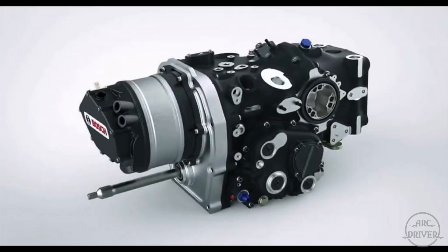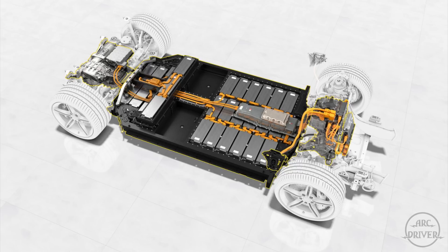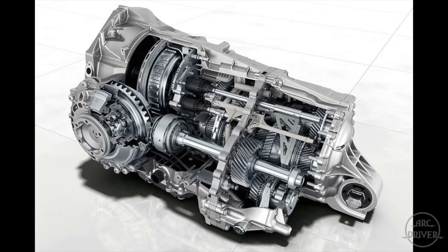The electric motor, which provides a small power boost, was developed by Bosch and Williams Advanced Engineering and will be a modified version of the motor currently powering the front wheels of the 963 LMDH race car. Unlike the 800-volt system in the Taycan, the GT2 will utilize a 400-volt system to keep the electrical components small and light. And like the 963, the electric motor will be located inside the transmission bell housing.